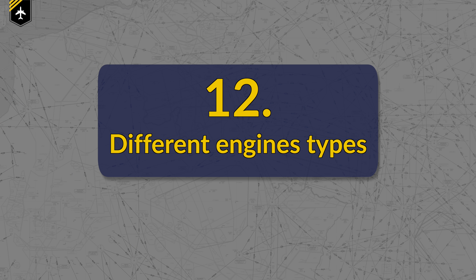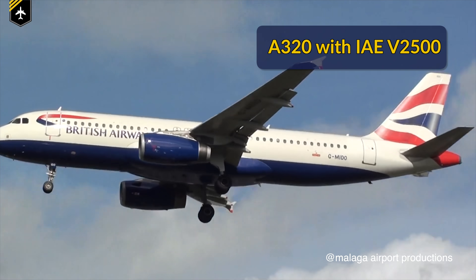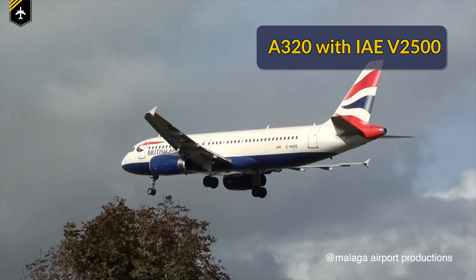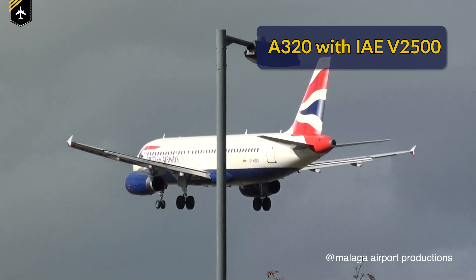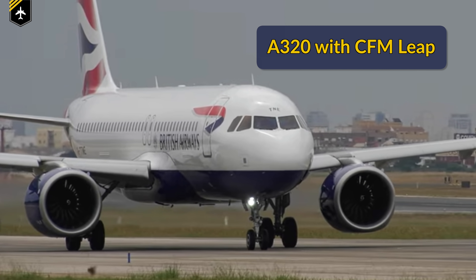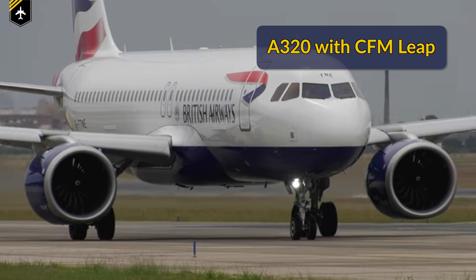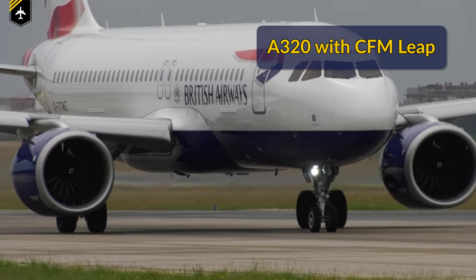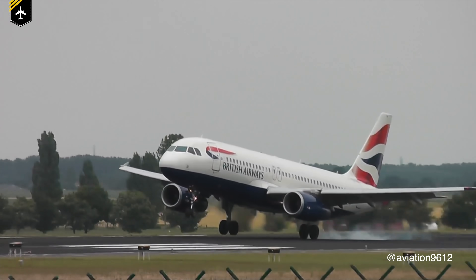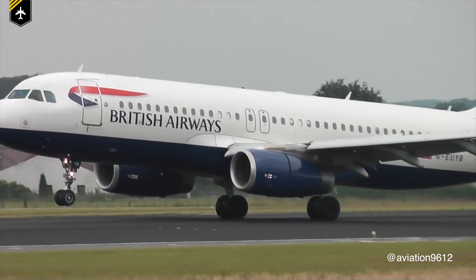Number 12: Different engine types. Some airlines have an A220 fitted with IAE V2500 engines, while others in the same fleet are fitted with CFM LEAP engines. Upon flare, the engines react — spool up and down — differently in terms of timing, which can lead to an unexpected long flare, a sudden drop in airspeed, and bang — your next hard landing.